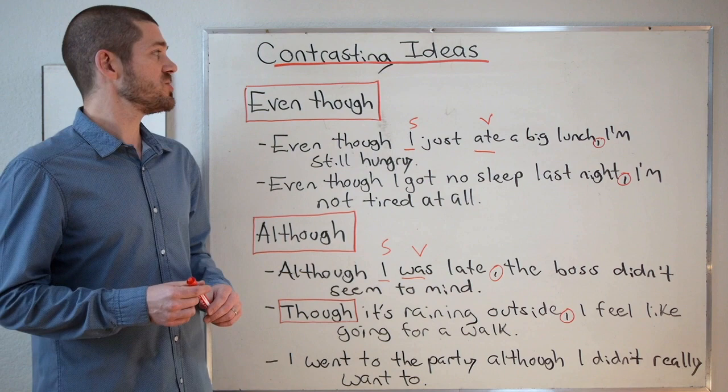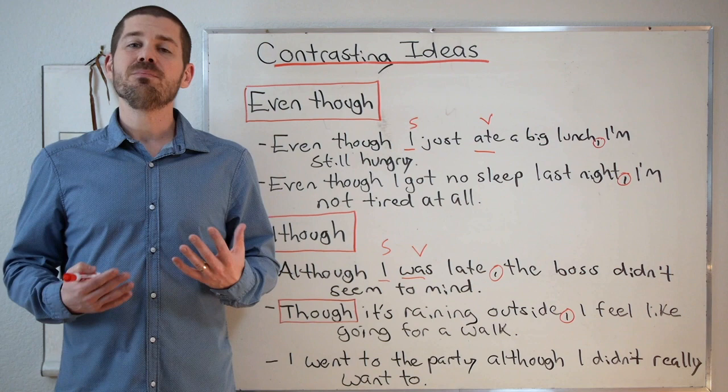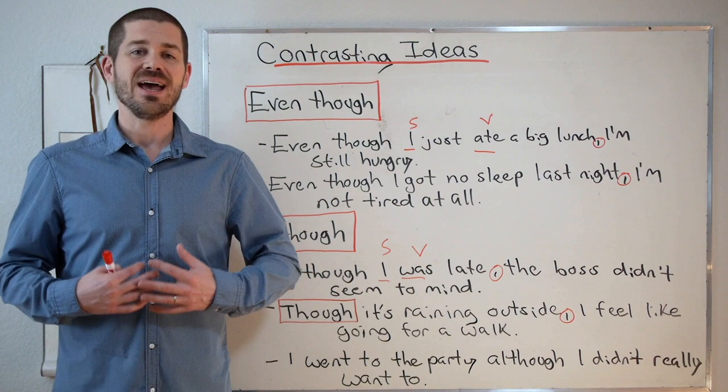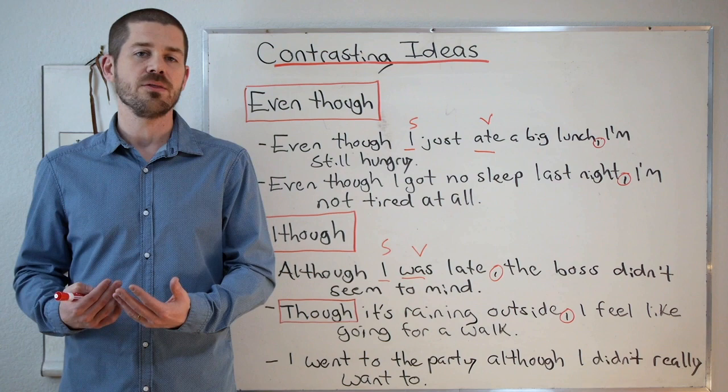Let's start with even though and although. Remember, even though and although are basically the same thing. They have the same meaning and we use them grammatically the same way. The biggest difference is that even though is a little more emphatic. Although is often considered a little bit more formal, so perhaps in more formal situations you might use although.